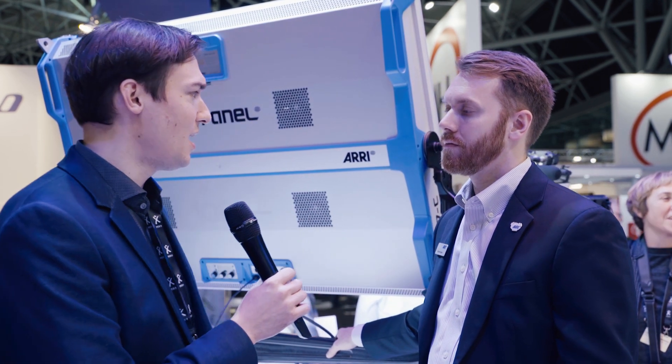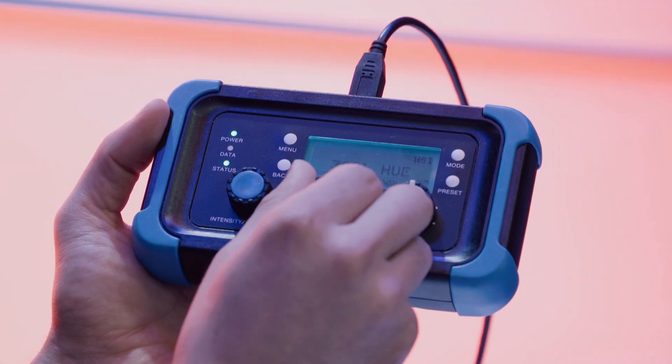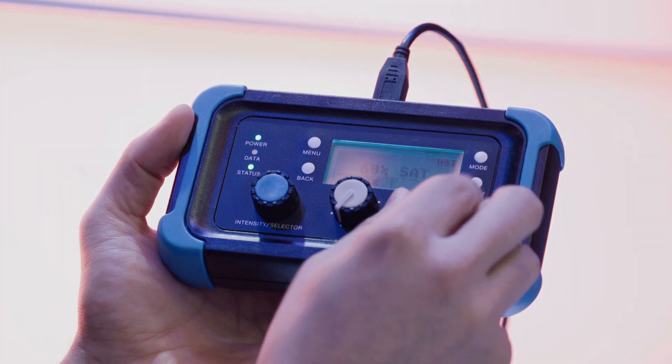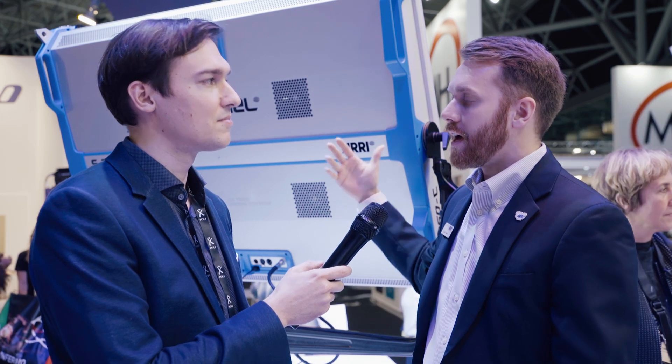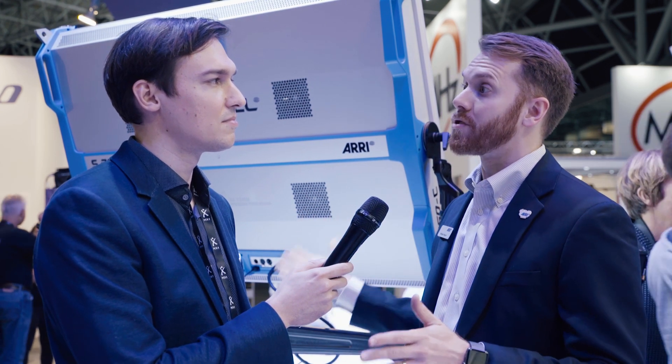Those features are even more impressive on this scale. When it comes to a soft light, the most important thing is aperture size — you really want a large aperture, and this is one of the largest on the market. The SkyPanels use a calibrated light engine, which means really accurate color. We spread the LEDs over a large area, pass through a mixing chamber, and out through the diffusion. That gives us that beautiful soft quality of light while still being very bright.